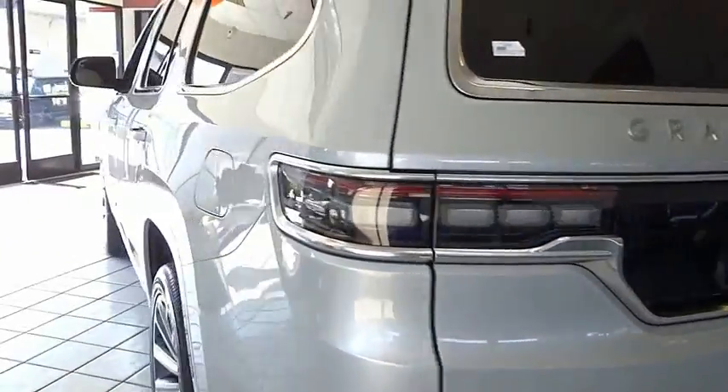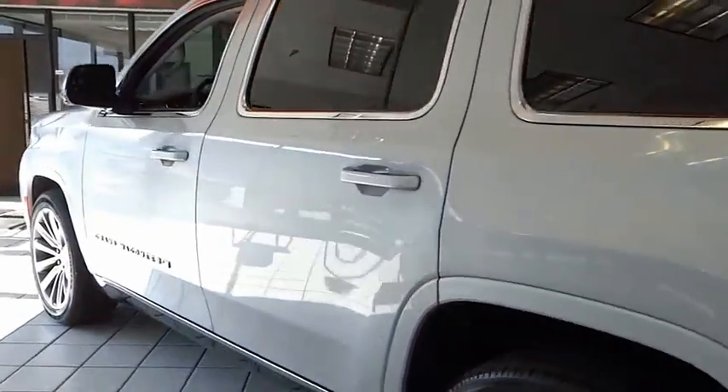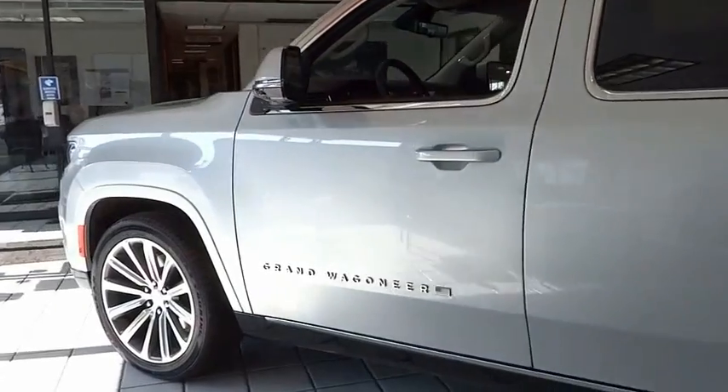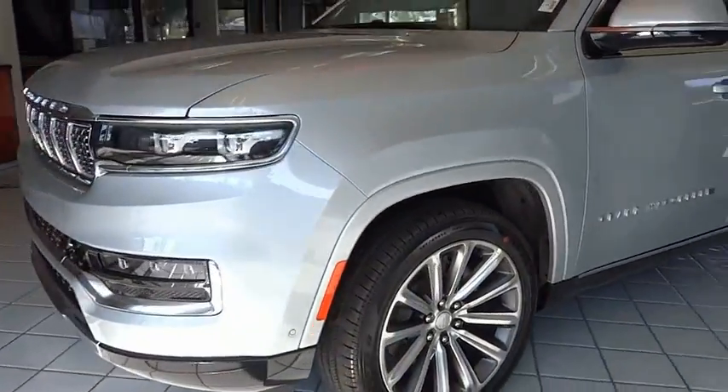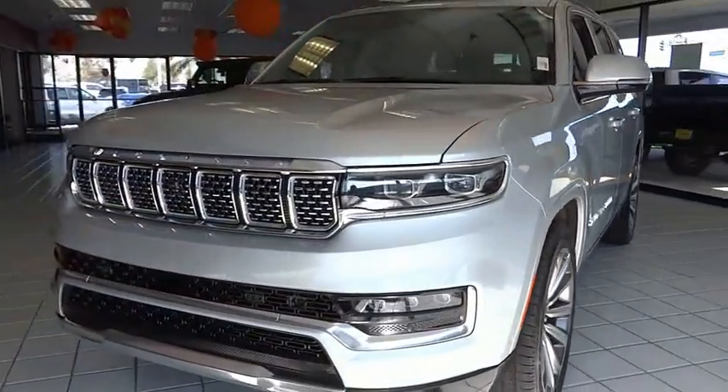Electronic stability control, alloy wheels, power liftgate, brake assist, traction control, remote keyless entry, fog lights, power moonroof, rain sensing wipers, and roof rack.